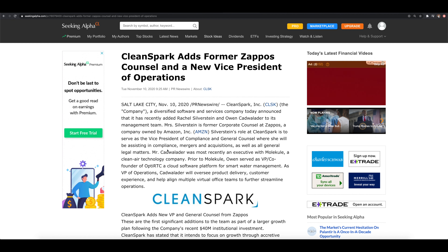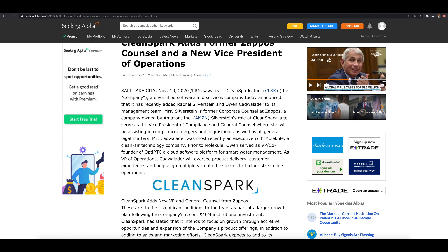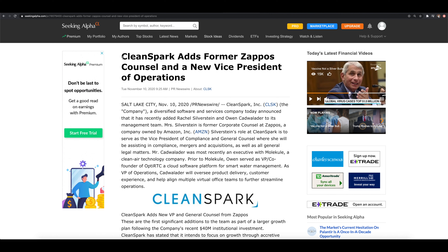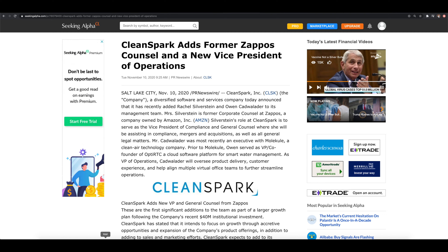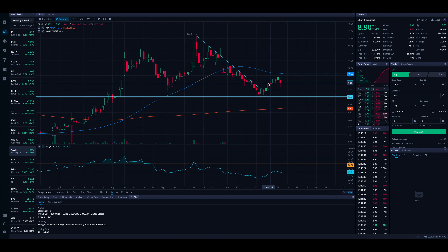Here is the most recent piece of news as we're filming this video. This came out November 10th at 9:25 a.m. CleanSpark announced they added Rachel Silverstein and Owen Kadwalader to its management team. Silverstein is a former corporate counsel at Zappos, a company owned by Amazon, and her role at CleanSpark is to serve as vice president of compliance and general counsel. Generally with a piece of news like this, it's not really anticipated to see too much price action unless it's a very big name, so we don't really anticipate to see much in the price action.